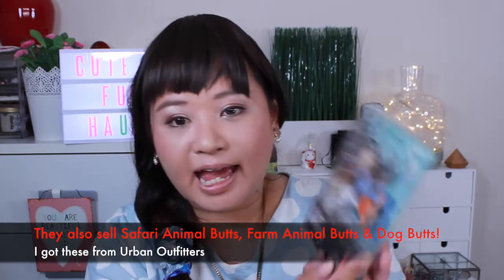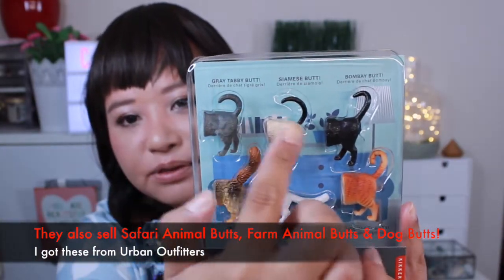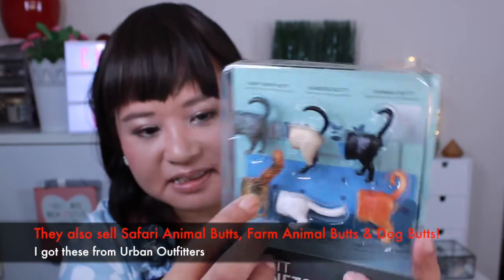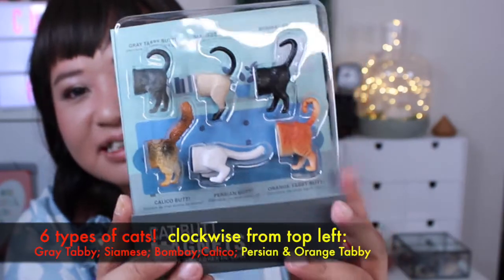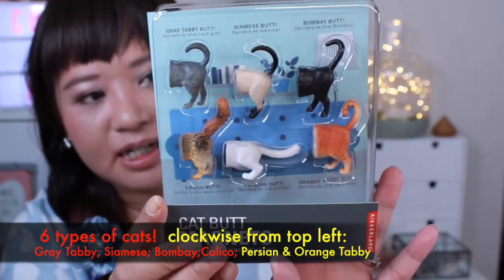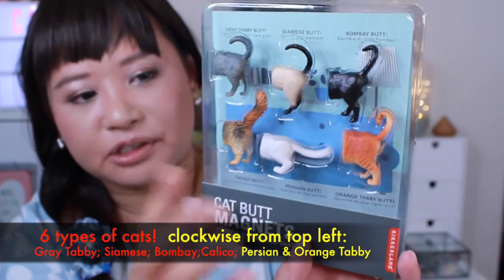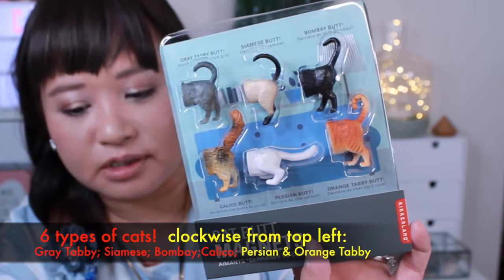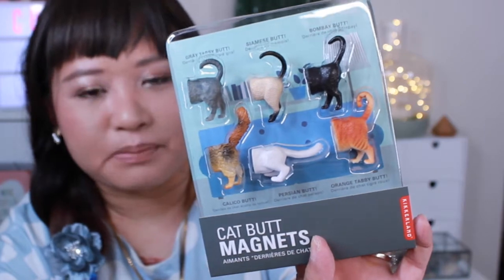Another cute thing I have are cat butt magnets! They tell you what type of cat or butt it is, and I think it's so funny. Sometimes in life you need things like this to keep your sense of humor. It wasn't expensive at all — I got it on sale. It's handy too; you can use them to put notes on your fridge, on your vision board, and they just remind you of happy things.